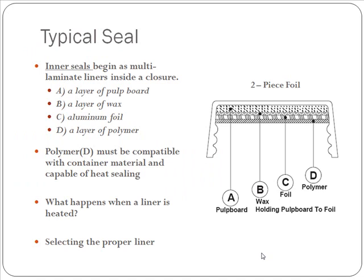This picture depicts a typical two-piece induction liner inside a cap. The first layer up inside the cap is a pulp board. This pulp board is bonded to the foil with a layer of wax in the middle. Then you have your foil, and underneath that foil is a polymer layer. This polymer layer must be compatible with the container material.